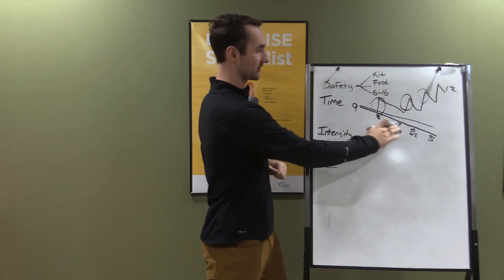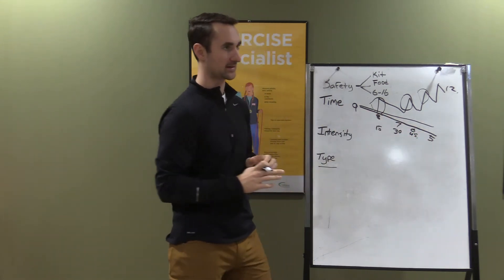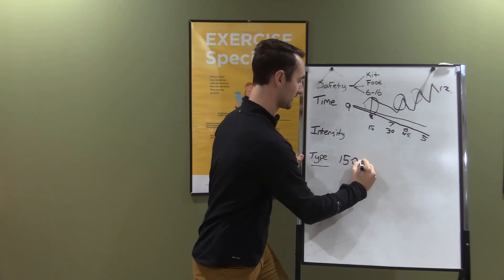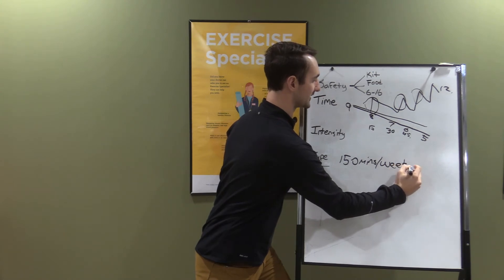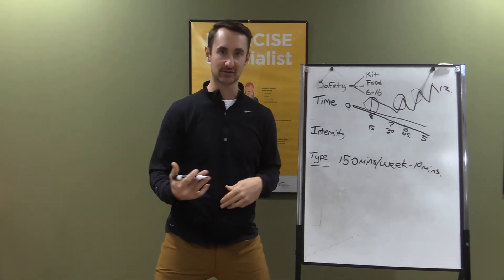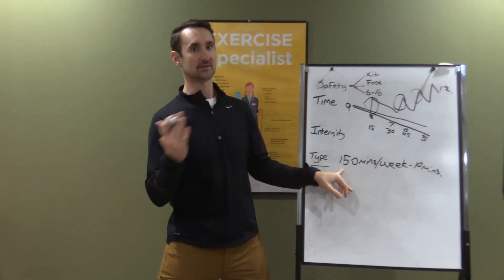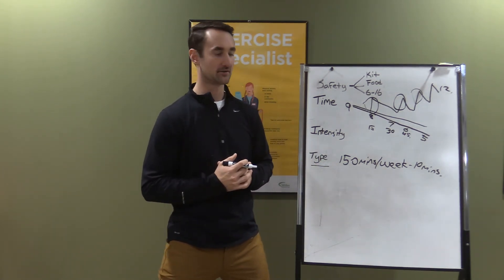For cardio — walking, swimming, biking — what we recommend is 150 minutes per week in bouts of 10 minutes or longer. Ten minutes at a time activates your aerobic energy system. So you could do 15 bouts of 10-minute walks, five bouts of 30-minute walks, three bouts of 50-minute walks — whatever works, but target about 150 minutes per week.